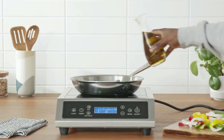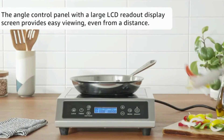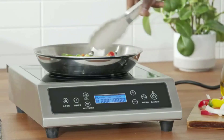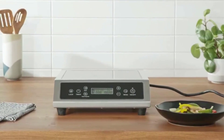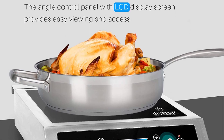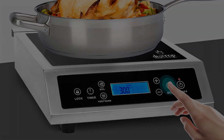Like all induction stovetops, you'll need to use a magnetic bottom pot or pan, and Duckstop recommends one with a minimum diameter of five inches. Plenty of Amazon reviewers say this burner is terrific and love that it's elevated for a slightly higher cooking surface. Some also say it's a great cooktop to use commercially. Keep in mind it requires magnetic bottom cookware to work properly.